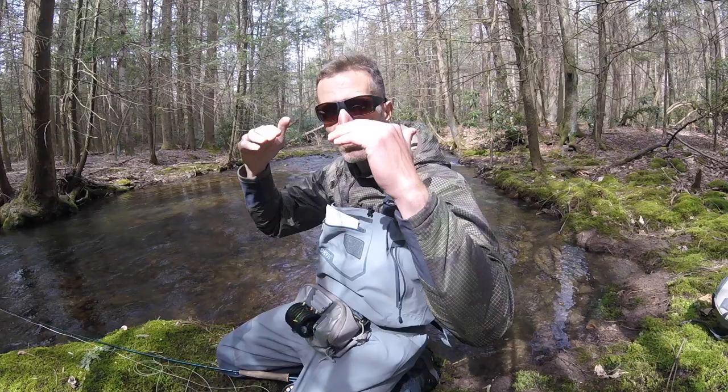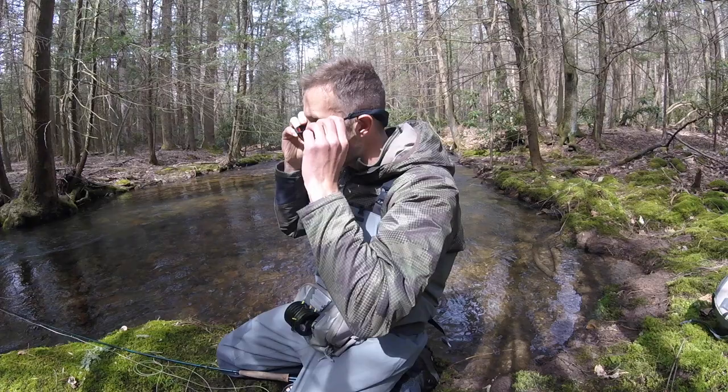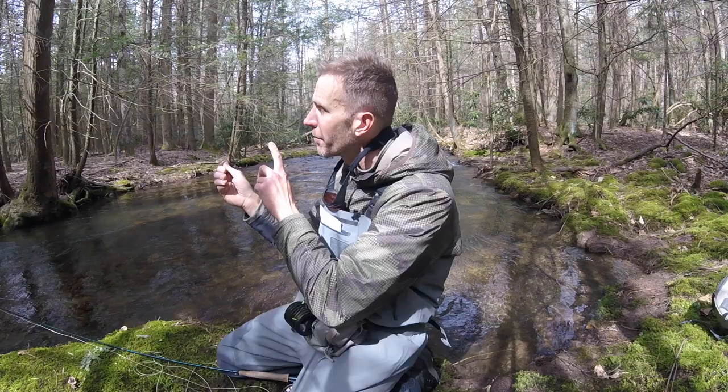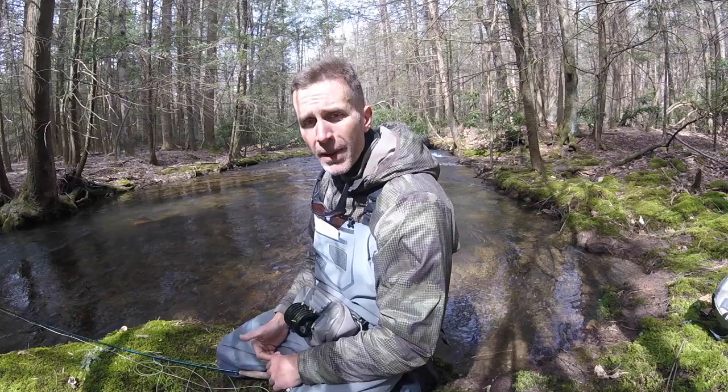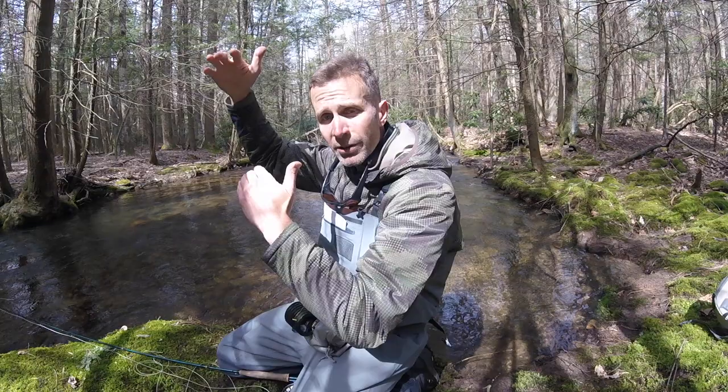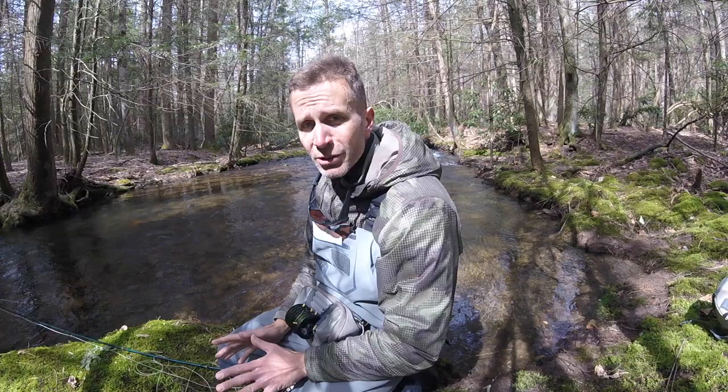The problem with the brimmed hat is it really reduces your peripheral vision above you, and when you're working in such tight quarters, I want to be able to make my cast stroke but also have my eyes scan above and around me — really telling me where I can move this rod tip without smacking it off a branch. The brimmed hat reduces a lot of your visibility in that upper quadrant, so when I'm fishing small streams I will not wear traditional hats. If it's cold I'll wear a knitted hat, but usually just a pair of sunglasses, allowing myself to scan the overall area.